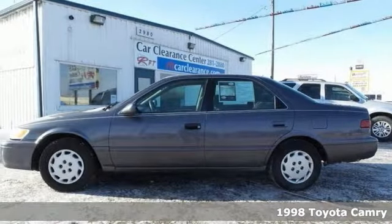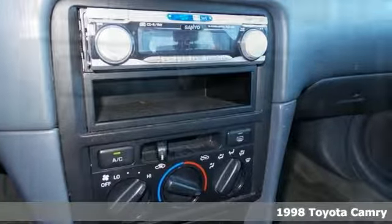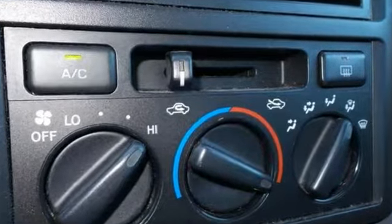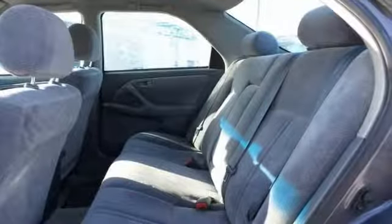If you're looking for inexpensive transportation, this 1998 Toyota Camry LE certainly fits the bill. This car has the essential features including cruise control, an aftermarket CD player, and power windows, locks, and mirrors. It's the perfect and expensive choice to park in your family's driveway, especially for that first-time driver.